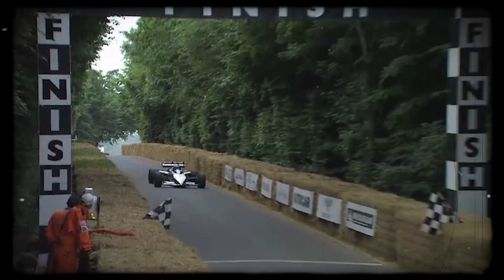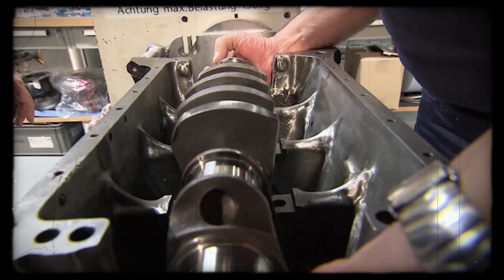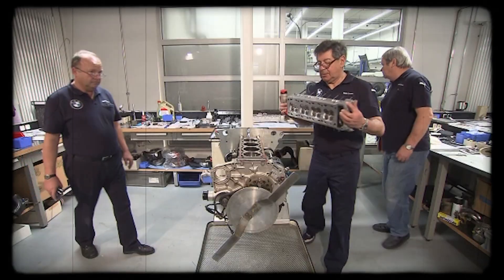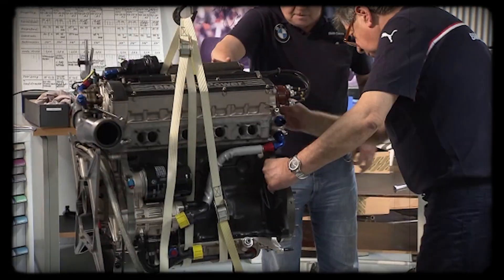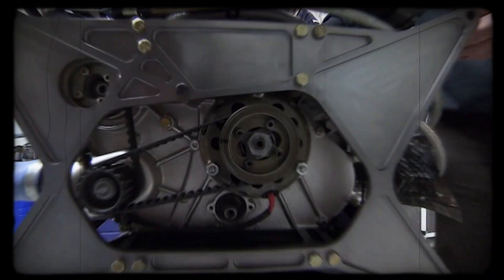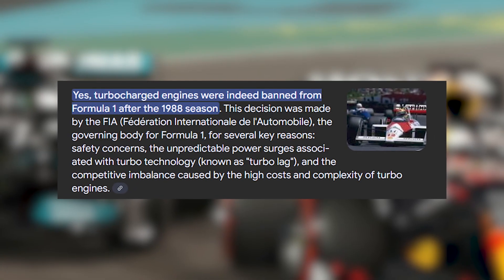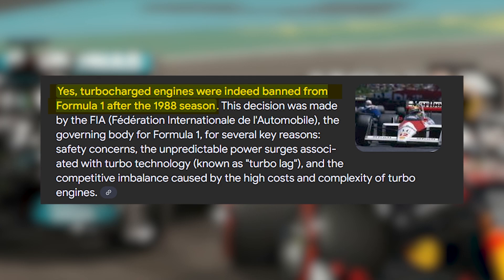While the M12 could still deliver impressive speed, the days of unrestrained power were over. The new rules forced teams to detune their engines, sacrificing the very trait that had made the M12 famous. Despite these changes, the dangers didn't disappear overnight — even at reduced boost, the M12's power delivery remained abrupt and reliability never fully stabilized. Mechanical failures and dramatic exits continued to be part of the turbo era's story. The engine's unpredictability, combined with its ability to generate immense speed, kept it under constant scrutiny. The FIA saw that the risks, both to drivers and to the sport's image, were mounting. By the end of 1987, the decision was made: turbocharged engines would be banned from Formula One after the 1988 season.